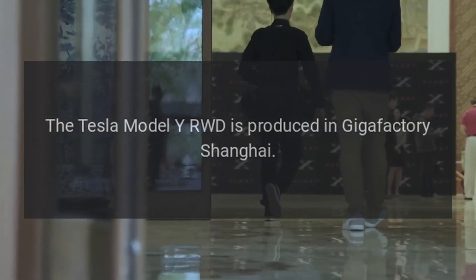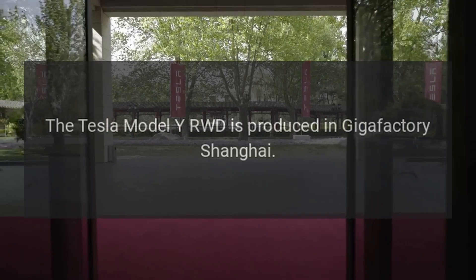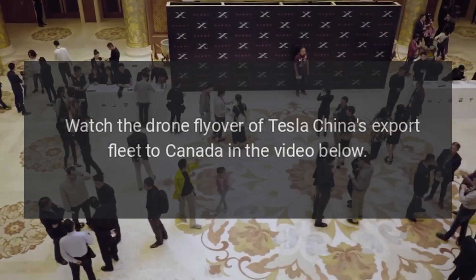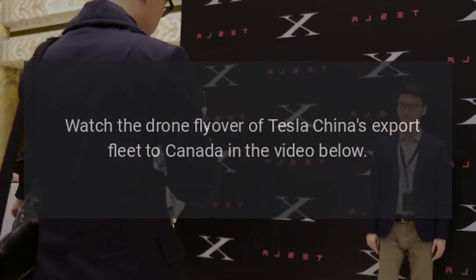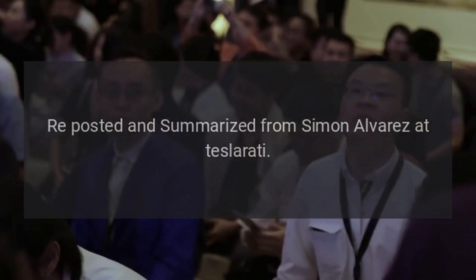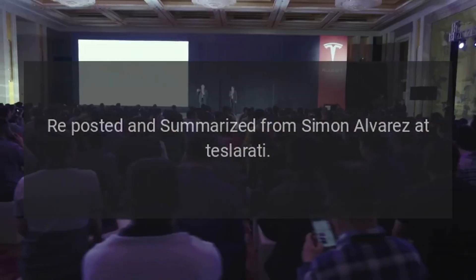The Tesla Model Y RWD is produced in Gigafactory Shanghai. Watch the drone flyover of Tesla China's export fleet to Canada in the video below. Source: reposted and summarized from Simon Alvarez at Teslarati.